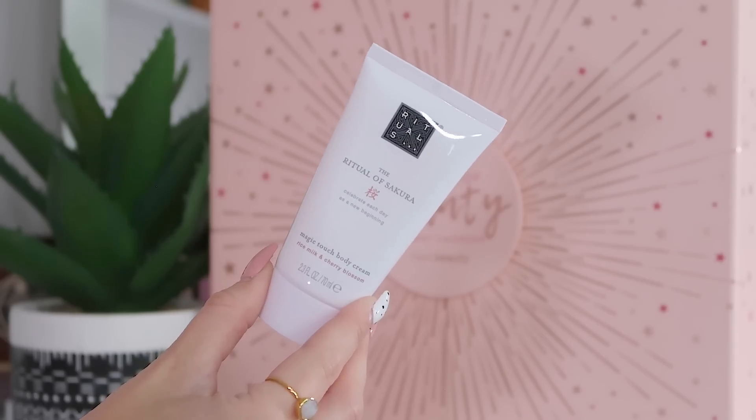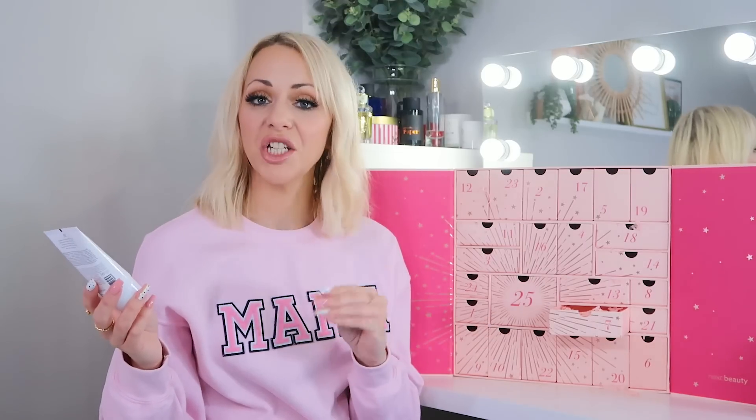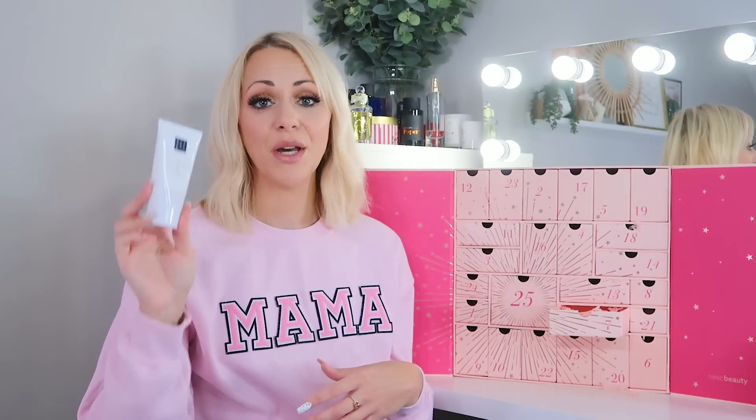Day seven: we've got the Rituals Magic Touch Body Cream in Rice Milk and Cherry Blossom — probably my favourite Rituals scent. I really like putting a nice body cream on when I get out of the shower at night; it just makes my legs feel really soft when I go to bed. This one is 70ml.